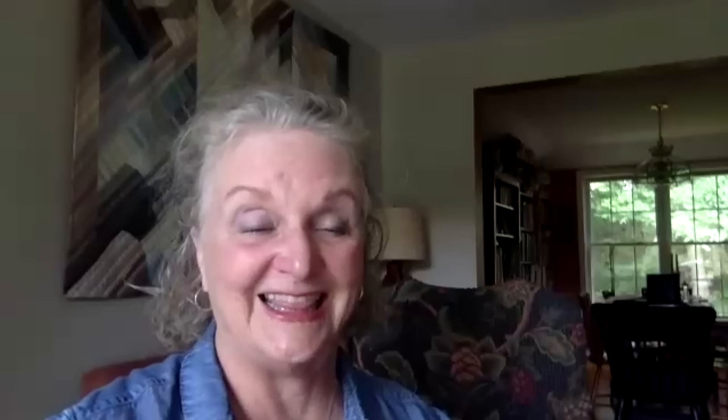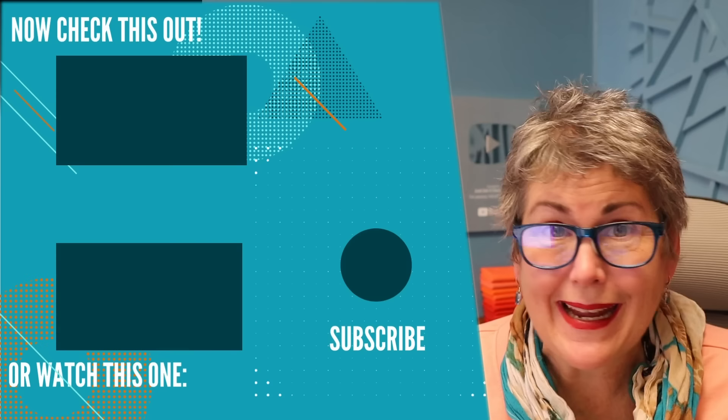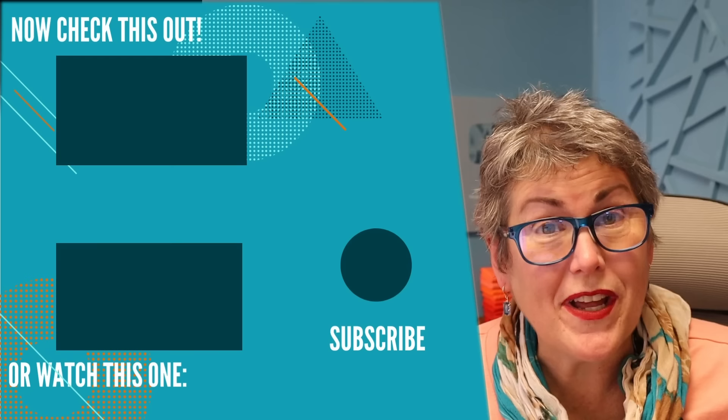Thank you so much for your time and for discussing everything with me. I really have enjoyed talking to you. I hope you've enjoyed my interview with Pamela Weeks. I am definitely putting the New England Quilt Museum on my list of places to visit. I'll leave her contact information in the notes, as well as a link to her book Portable Quilting and a link to the New England Quilt Museum website. If you're wanting to give quilt-as-you-go a try, I'll leave a link to the Quilt As You Go playlist. Be sure to have Karen's Quilt Circle playing in the background, and don't forget you can now listen to this series as a podcast on the YouTube music app.